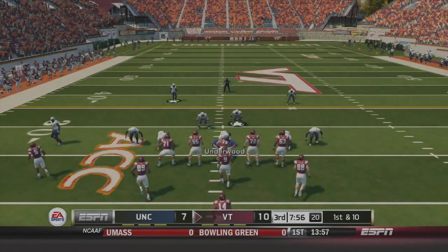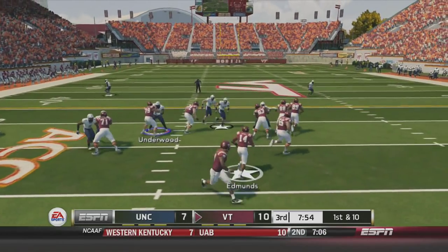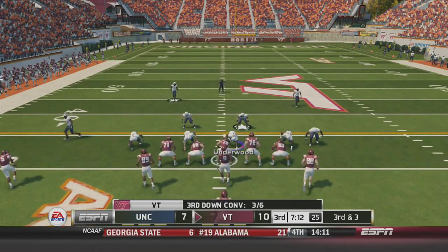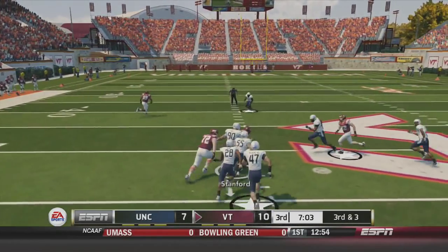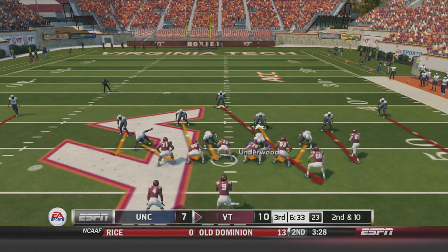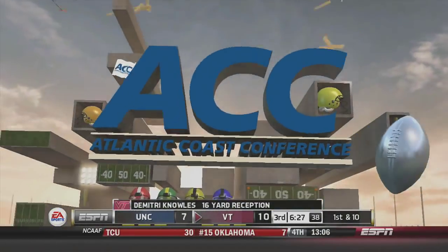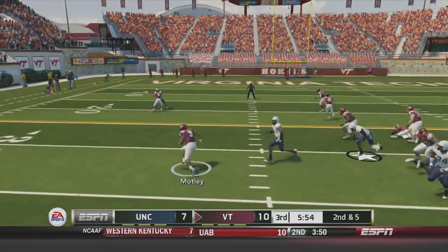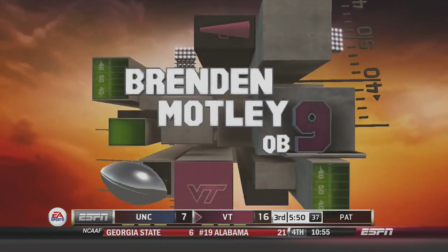Welcome back to Blacksburg. Virginia Tech gets the football and North Carolina's defense needs to make a stop. Trey Edmonds up the middle alludes a defender but is brought down just shy of the first down. Third and three, Stanford in motion — Motley drops back, has a wide-open Joshua Stanford who brings it to the 50-yard line for the first down. Second and 10, JC Coleman in the game. Motley drops back with pressure in his face, finds a wide-open Demetri Knowles for a 16-yard reception and a first down. Motley keeps it on the keeper, takes it outside, has a block, and goes all the way to the end zone — touchdown Virginia Tech! They score on the first drive of the second half to go up by two possessions, 17-7.